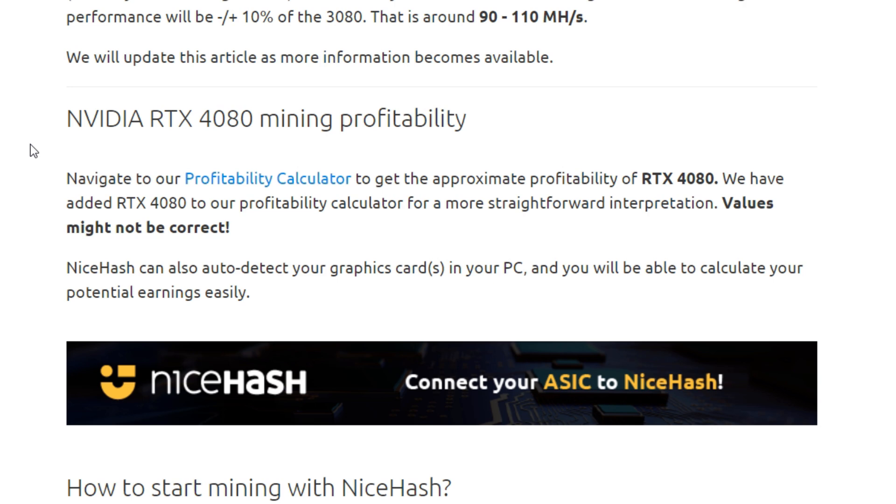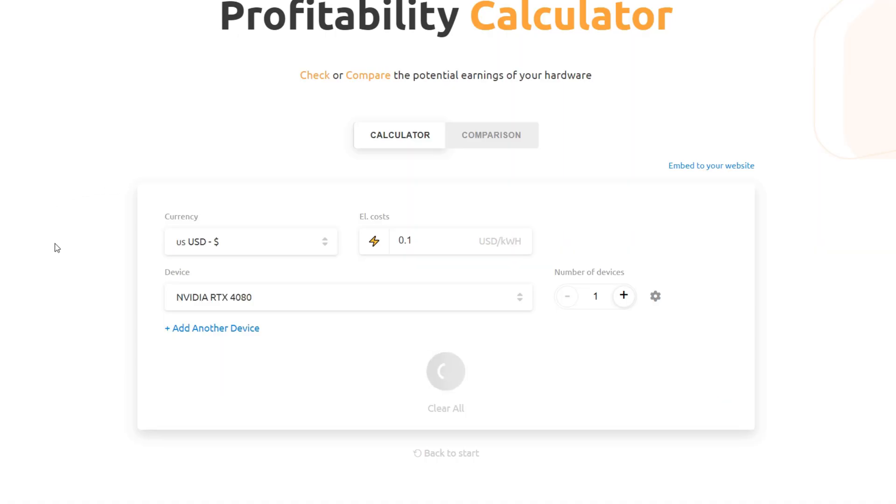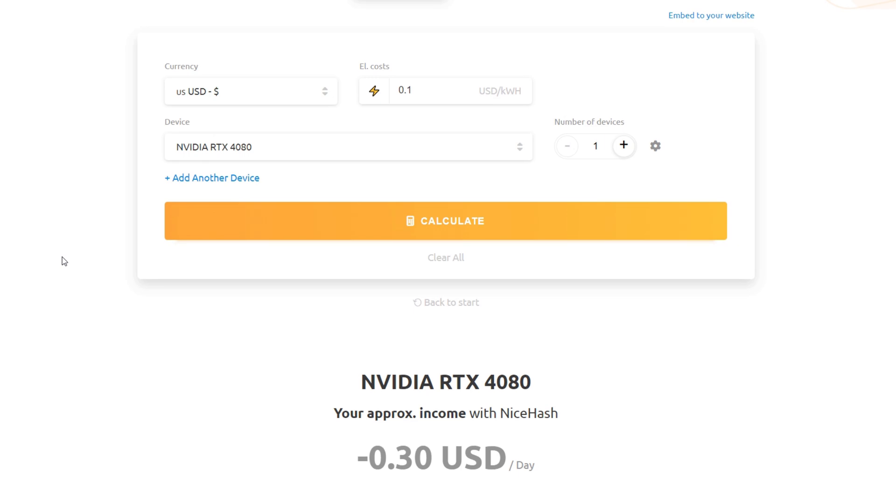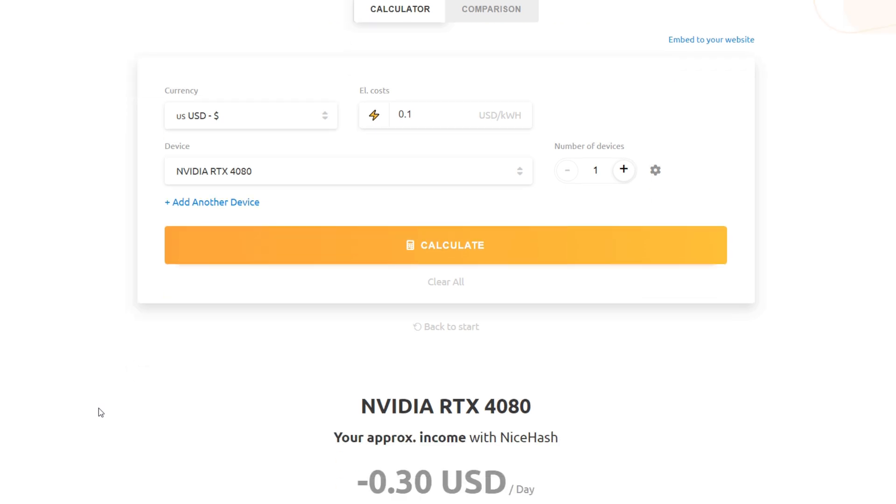As for RTX 4080 mining profitability — we have no confirmed hash rates and no idea how much power it'll use, so there's nothing factual yet. NiceHash has added it to their profitability calculator, but the values may not be correct. Looking at what they're estimating: negative 30 cents per day. That seems about accurate — negative sounds right.